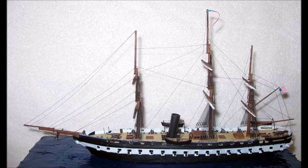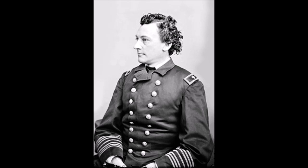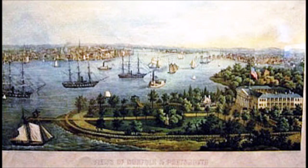On the afternoon of April 17, 1861, the day Virginia seceded, Engineer-in-Chief B.F. Isherwood managed to get the frigate's engines lit off, but the previous night's secessionists had sunk light boats in the channel between Craney Island and Sewell's Point, blocking USS Merrimack.